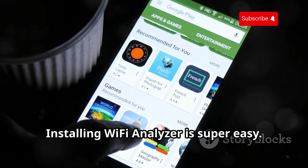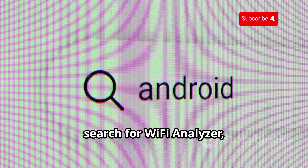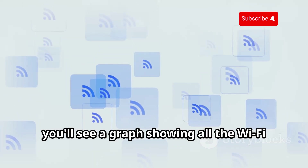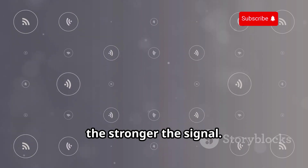Installing Wi-Fi Analyzer is super easy. Just head over to the Google Play Store, search for Wi-Fi Analyzer and look for the one with the radar icon. Download and install it like any other app. Once you fire it up, you'll see a graph showing all the Wi-Fi networks within range — the higher the graph, the stronger the signal.